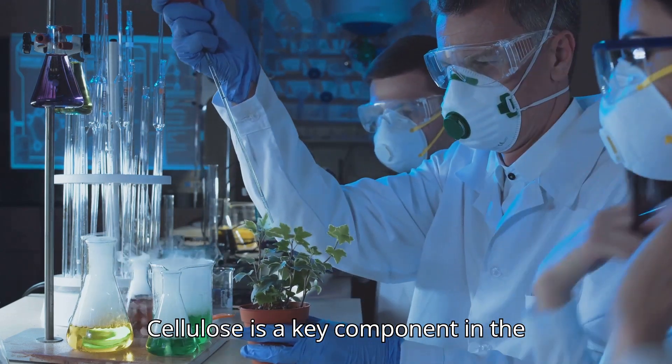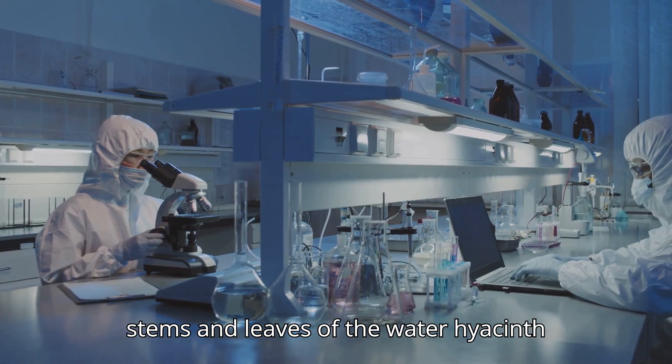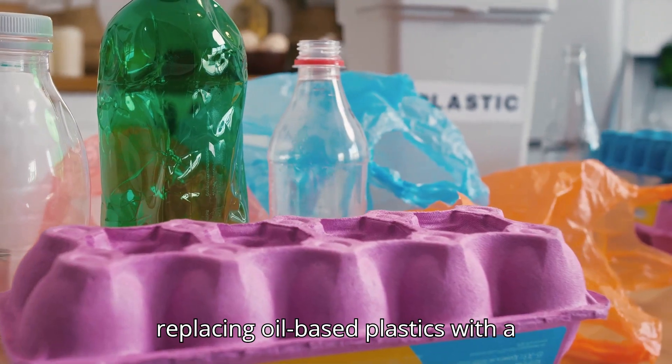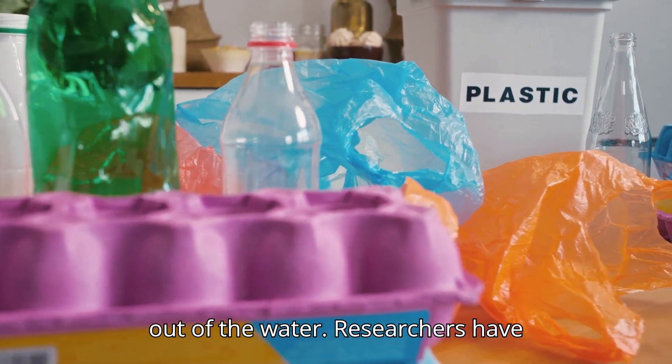Cellulose is a key component in the creation of bioplastics. The fibrous stems and leaves of the water hyacinth plant contain 30-40% cellulose in dry weight. Imagine replacing oil-based plastics with a sustainable alternative that grows right out of the water.